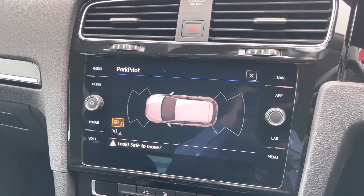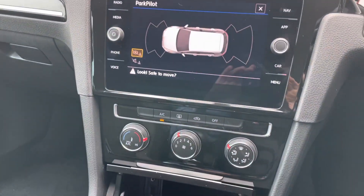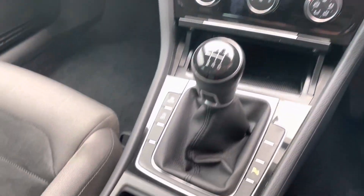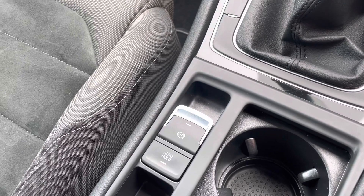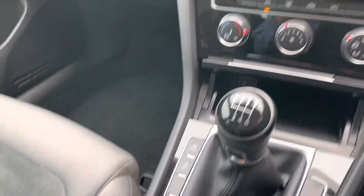We've also got an optical display for those front and rear sensors, air conditioning, six-speed manual gearbox, and an auto handbrake — all rounding off a really nicely finished car.